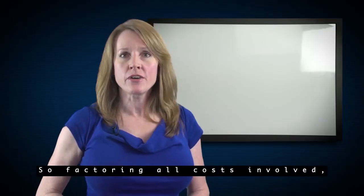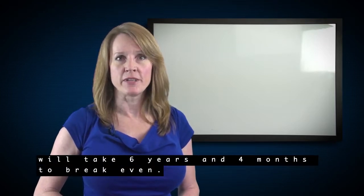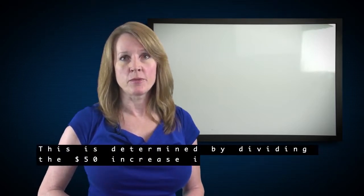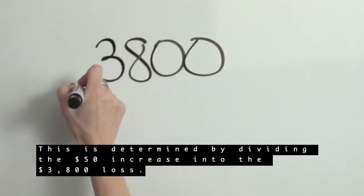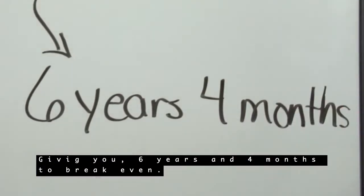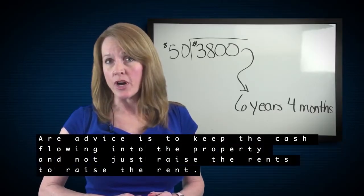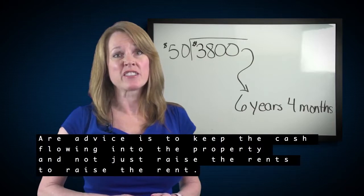So factoring all costs involved, the decision to increase the rent $50 per month will take six years and four months to break even. This is determined by dividing the $50 increase into the $3,800 loss. Our advice is to keep the cash flowing into the property and not just raise the rents to raise the rent.